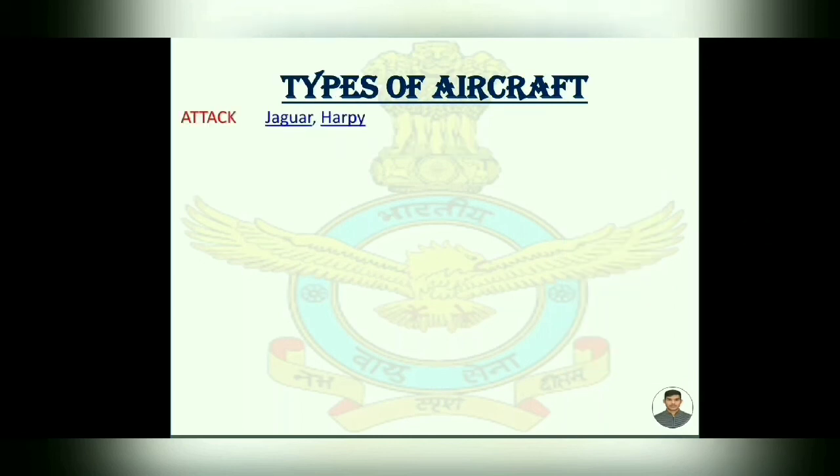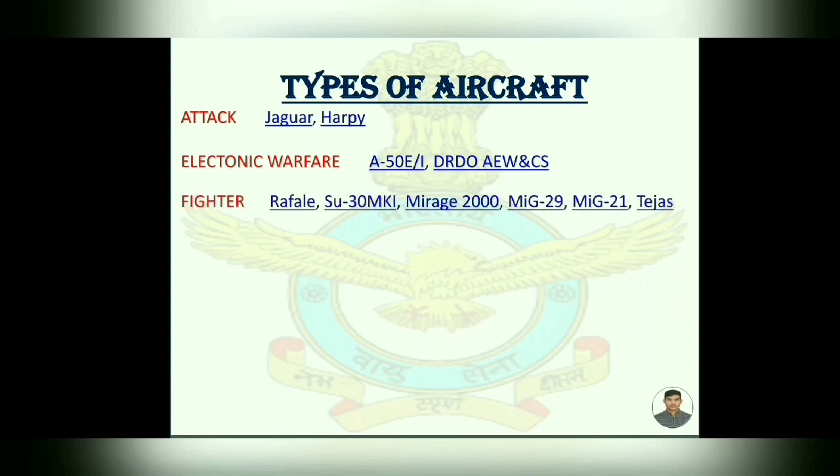Types of aircraft used by the Indian Air Force. First, Attack: Jaguar and Harpy. Then, Electronic Warfare: A-50EI, and DARE AW&CS, also known as Netra. Then, Fighters: Rafale, Sukhoi-30, Mirage 2000, MiG-21, and Tejas.